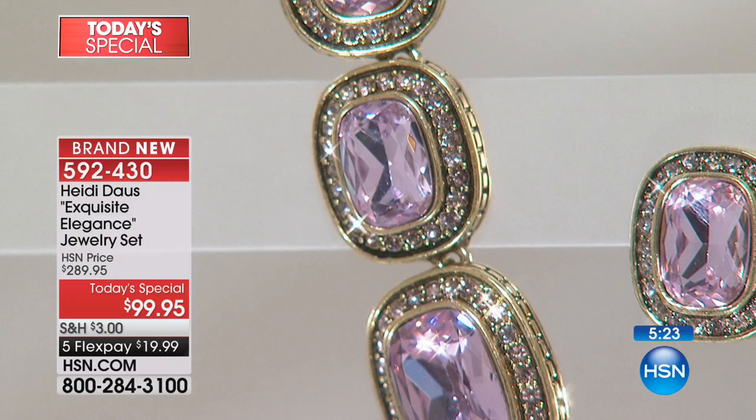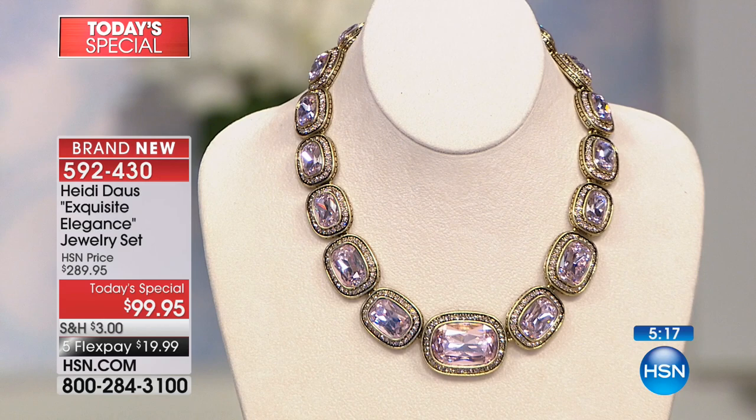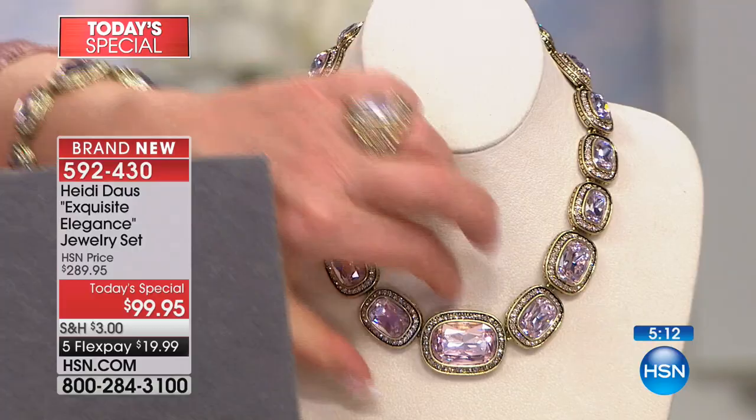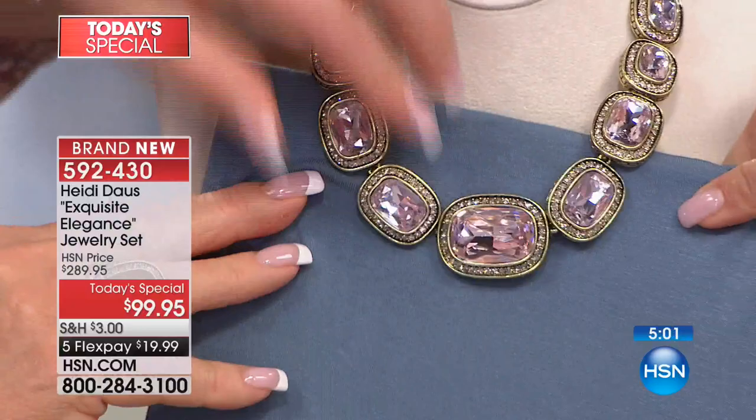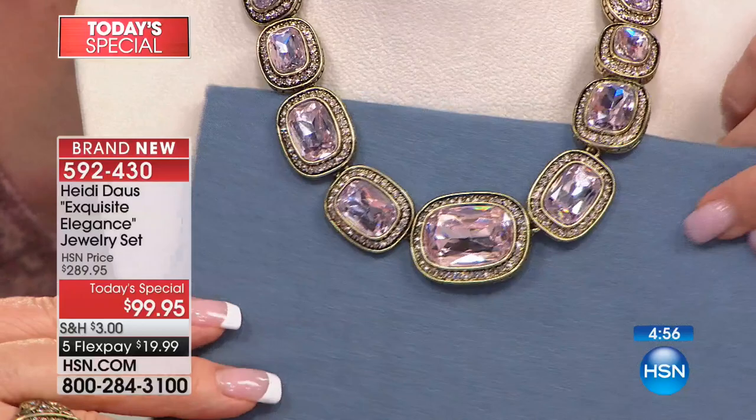You know what the rose would be great with? Gray! Can you imagine a dove gray outfit or a dark gray outfit and then it just pops? Here's a gray swatch — look at that with the rose in there. That's kind of a pretty gray-blue. And look — if you just did more of a blue, it's like Wedgwood. The pink and blue is beautiful. Really pretty.